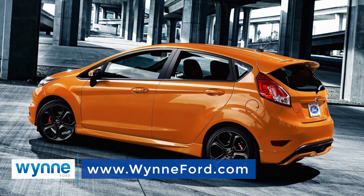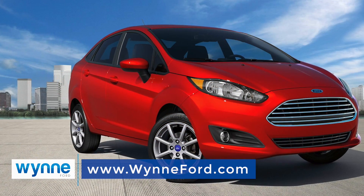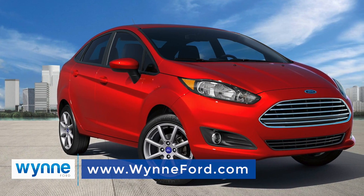Once you've chosen the Fiesta model that fits you best, you'll have to choose from 10 eye-catching colors that leave you feeling cool, clever, and confident.